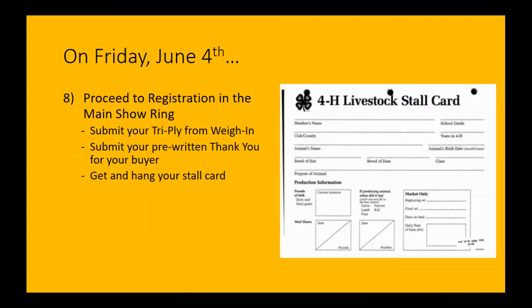Once the lamb is tucked away and fed, head right over to the main show ring in the pavilion — that's where registration will be. Bring the weight slip you got at weigh-in. You'll also turn in a pre-written thank you for your buyer. We don't know who that is yet, but we can say authentic and sincere things of thanks for the person who supports you and this program. There's guidance from Lori with 4-H on what to put in a thank you. There will also be stall cards — go ahead and grab one, fill it out, and hang it above your gate so we can find lambs later on.